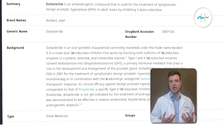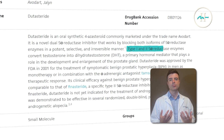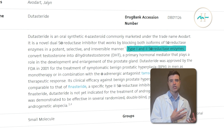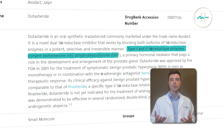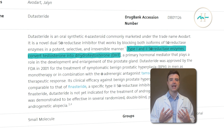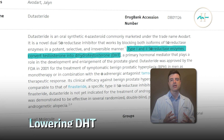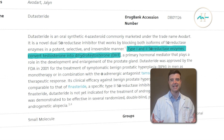So why are we taking this 0.5 milligram dutasteride? Dutasteride is a powerful oral 5-alpha reductase inhibitor that blocks both type 1 and type 2 isoforms of the enzyme responsible for converting testosterone to dihydrotestosterone or DHT, the hormone most directly linked to hair loss. This dual inhibition makes dutasteride significantly more effective at lowering DHT levels than finasteride, which targets only one isoform of that 5-alpha reductase enzyme.